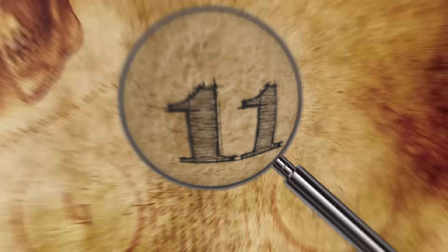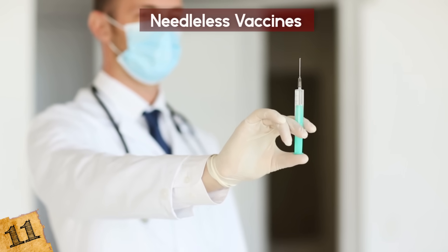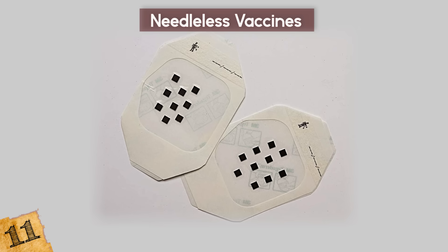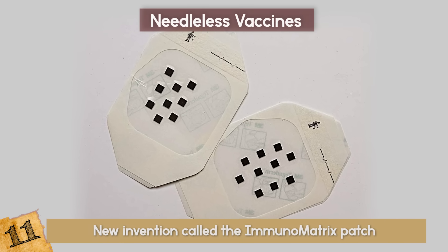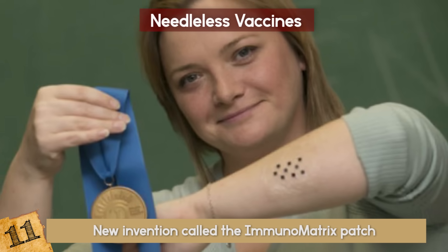Needleless Vaccines. What is your least favorite part of getting flu shots? The needle that pierces your skin and stings. This new invention called the Immunomatrix Patch will allow you to vaccinate yourself with a simple band-aid-like patch.